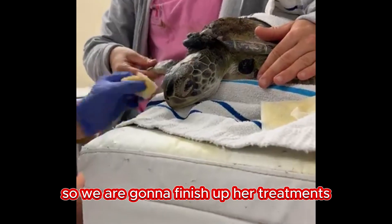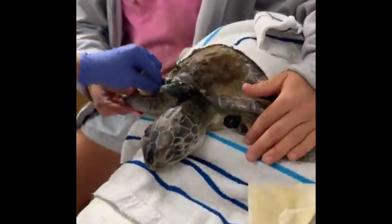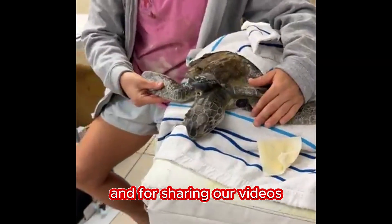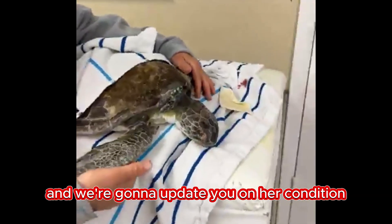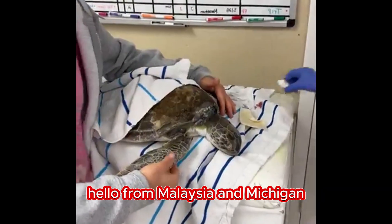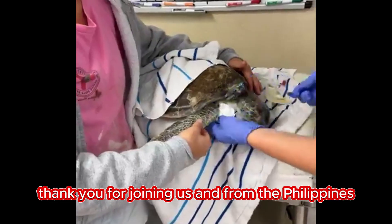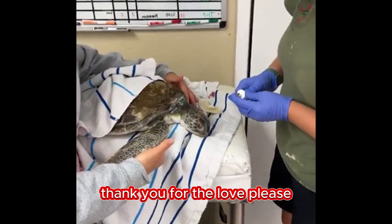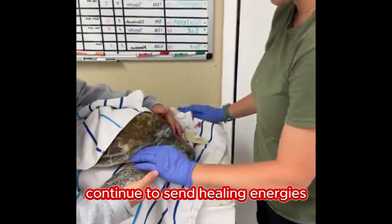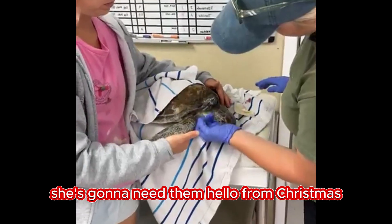We are going to finish up her treatments. I want to thank you for joining us and for sharing our videos. We will do a post later today and we're going to update you on her condition. Please continue to send healing energies and prayers for this little one — she's going to need them.